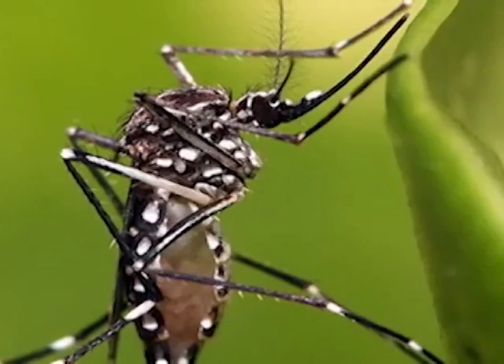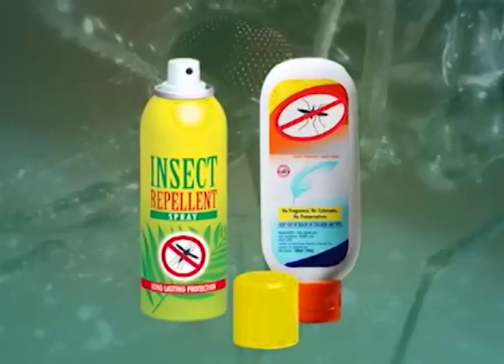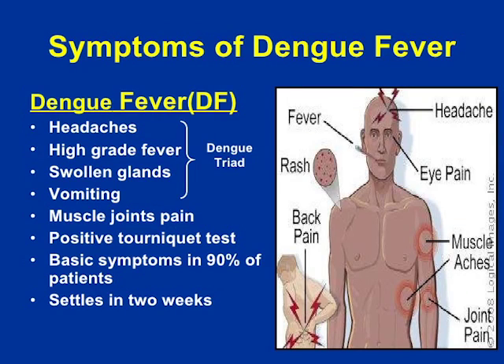Intervention is a shared responsibility between the Ministry of Health and the populace. Bautista speaks on the intervention strategy going forward. The first is acknowledging or recognizing the symptoms and seeking health care. There's the fever that's persistent, pain behind the eyes, back pain, joint pain, and at times there's a rash.